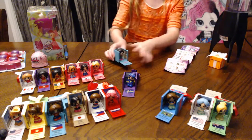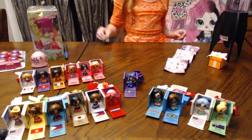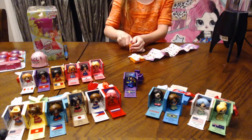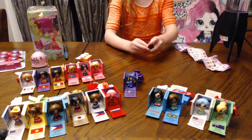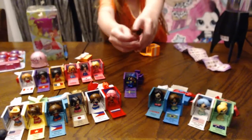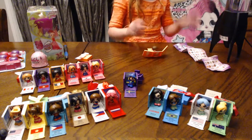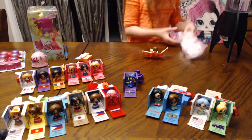Now one more before the surprise! We got a girl from Italy — she has a very cool hairdo. So let's see what her name is. Yonah Fashion! Okay, it's time for the surprise!